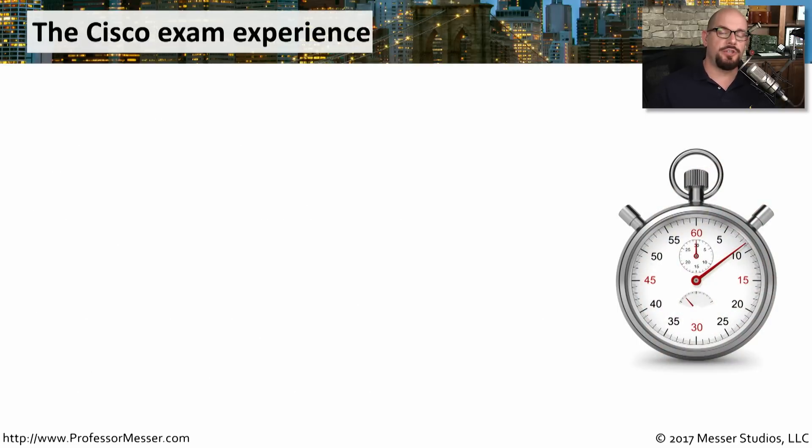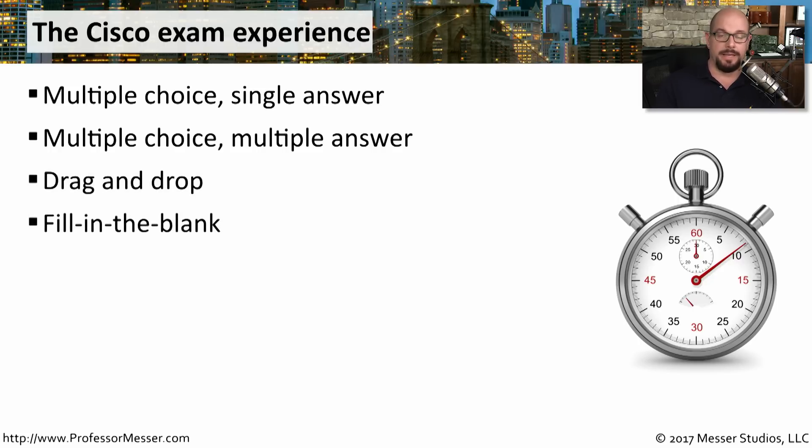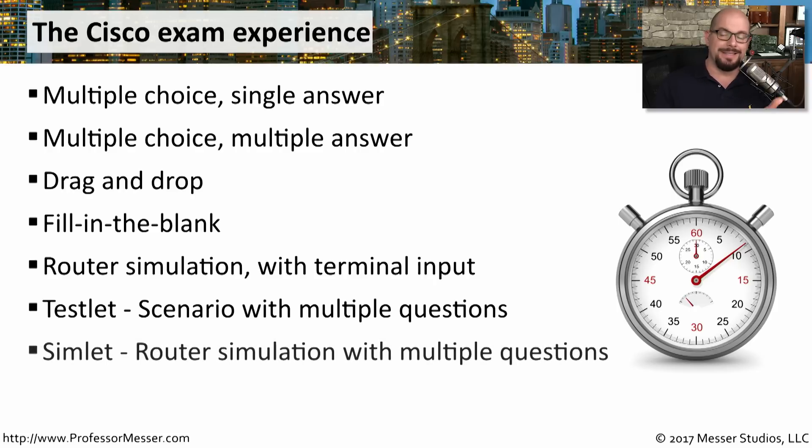The exam will ask you questions in many different ways. You'll get traditional multiple choice questions with a single answer, as well as multiple choice with multiple answers. Cisco also provides drag-and-drop questions and fill-in-the-blank. There are also router simulations where you're placed in a terminal screen and need to type commands as if connecting directly to a router or switch. Cisco also gives you testlets — a scenario with multiple questions — and simlets, where a single simulation has multiple questions about routers and switches you're interactively working with.